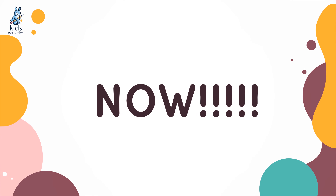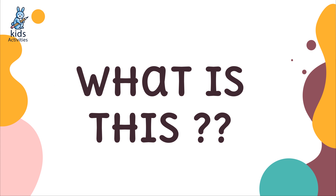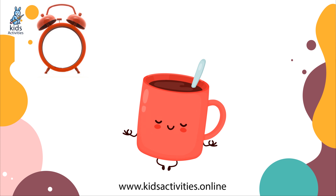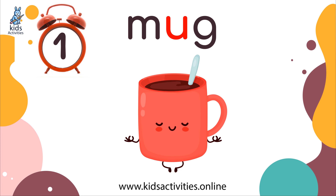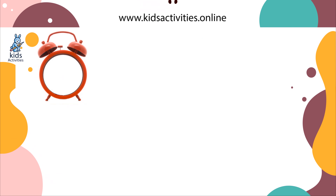And now it's your turn to tell me what is this. Good job! It's a mug. This is a red mug.